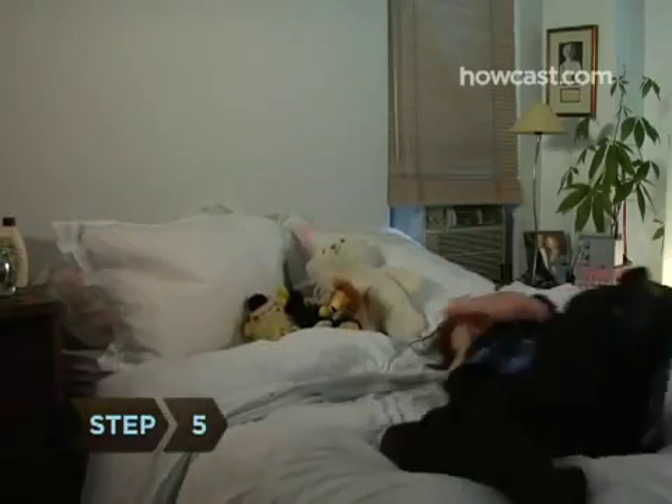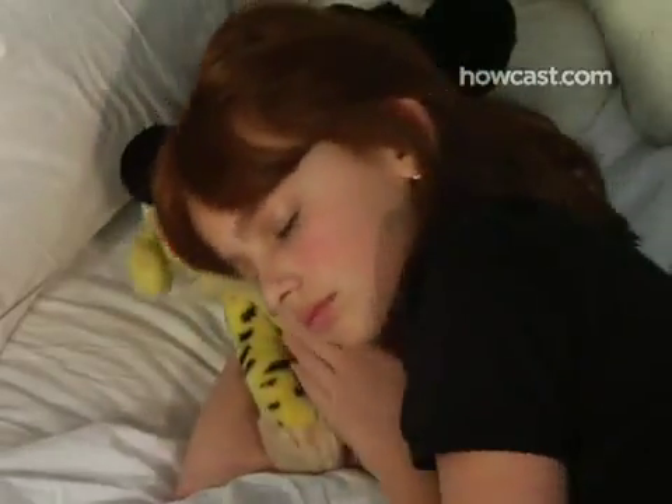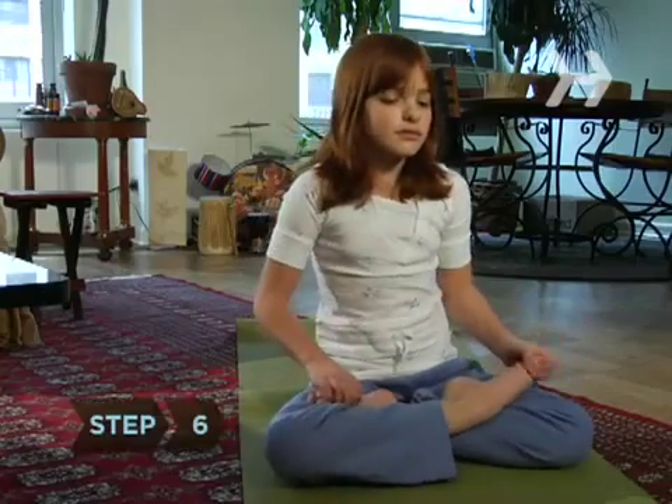Step 5. If you can possibly swing it, take naps. Research has found that people who squeeze in a catnap during the day retain twice as much of the information they learned that day as those who don't.